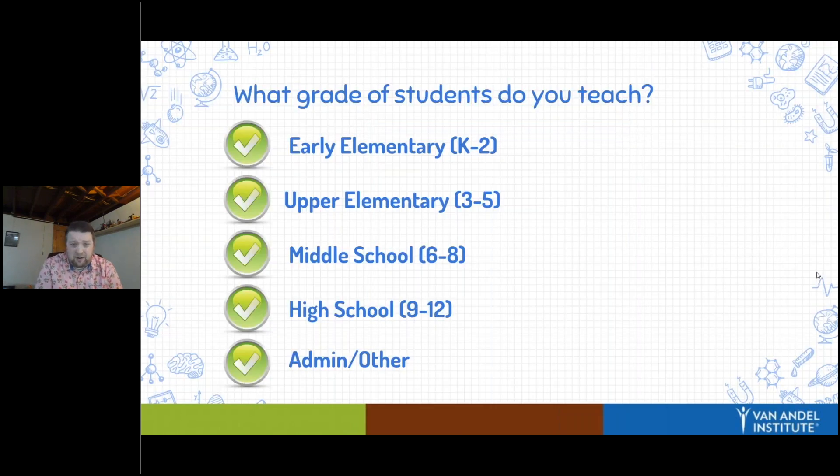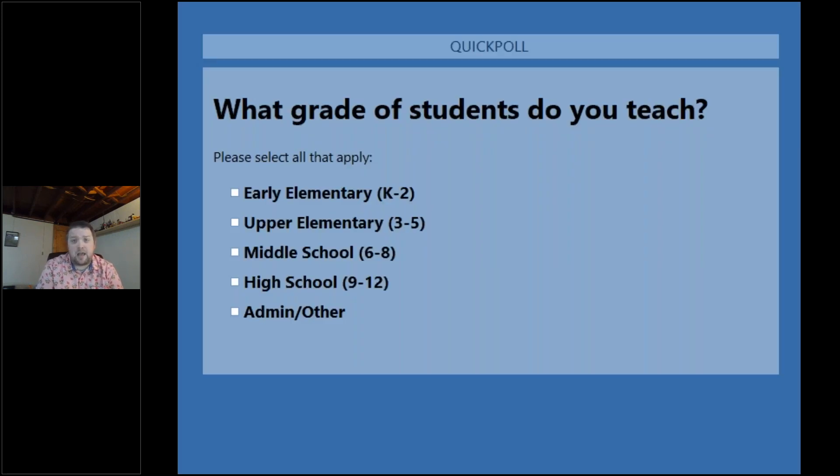We're going to start off with a quick check-in on who's with us today. I'm curious what grade of students you teach currently, so Robin is going to launch a poll that should pop up soon. I'm just wondering who's with us today as we get ready for this webinar.